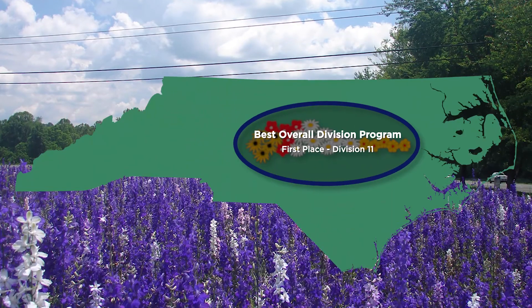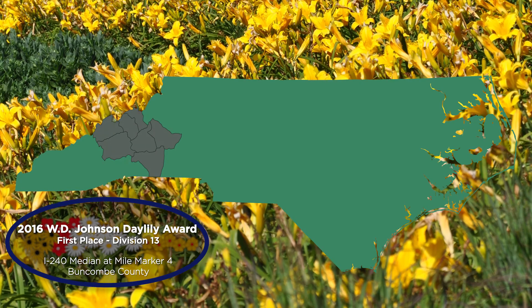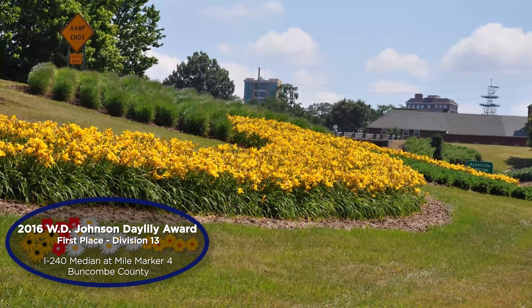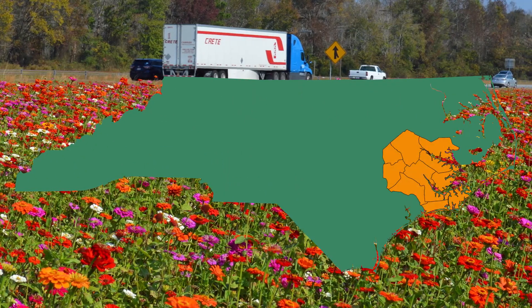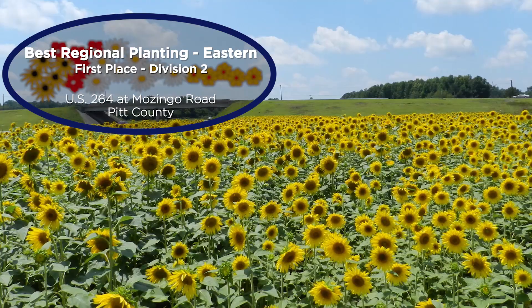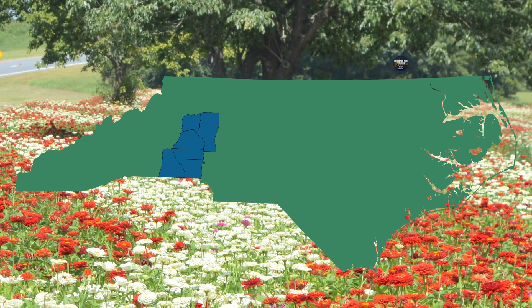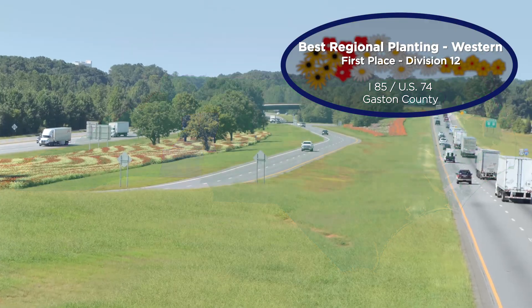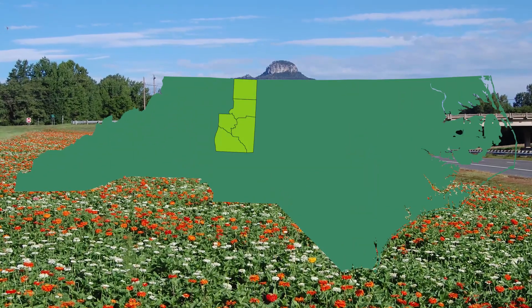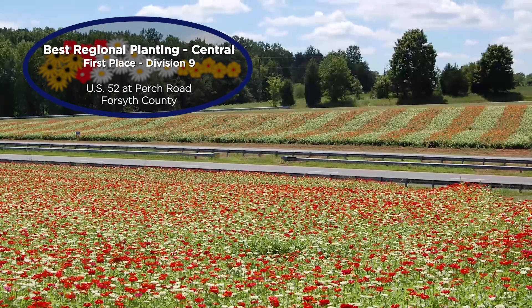Division 11 was named the Best Overall Division Wildflower Program. The William D. Johnson Award went to Division 13 for the I-240 median at Mile Marker 4 in Buncombe County. The Best Regional Planting Award in the eastern part of the state went to Division 2, represented by U.S. 264 at Mozingo Road in Pitt County. Division 12 was awarded the Best Regional Planting Award in the western region for I-85 at U.S. 74 in Gaston County. And the Best Regional Planting Award in the central region went to Division 9, represented by U.S. 52 at Perch Road in Forsyth County.